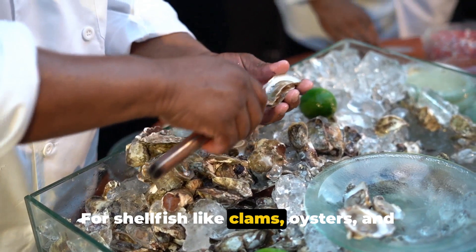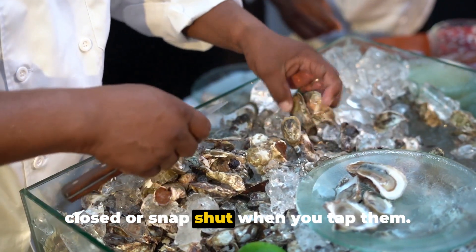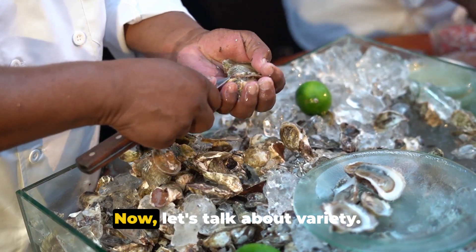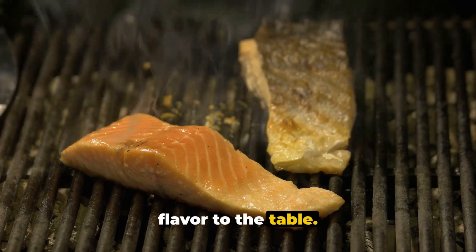For shellfish like clams, oysters, and mussels, the shells should be tightly closed or snap shut when you tap them. Now let's talk about variety — each type of seafood brings its unique flavor to the table.